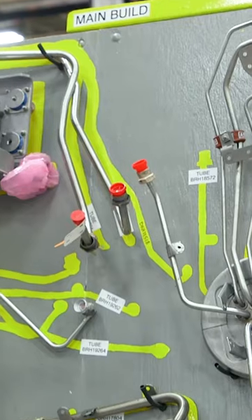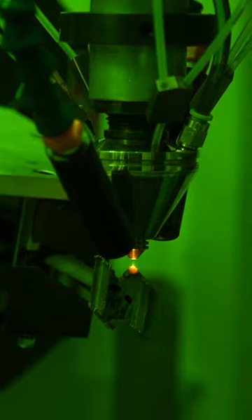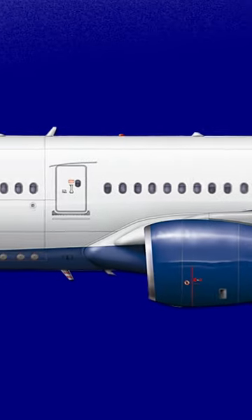The engines come into our shop and we take the engines apart completely. We inspect the parts, and anything that we find wrong with them, we are able to repair. These are very high-value parts, so repairing them is the most economical way to keep our engines flying.